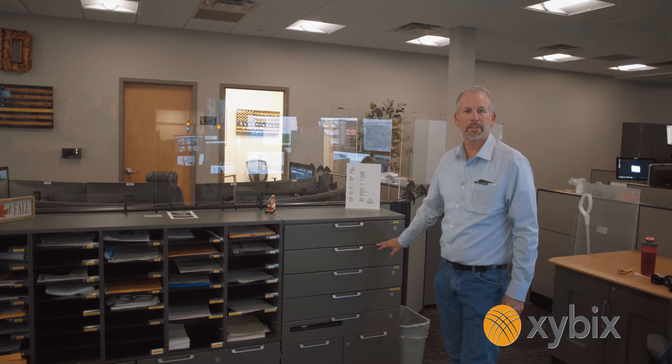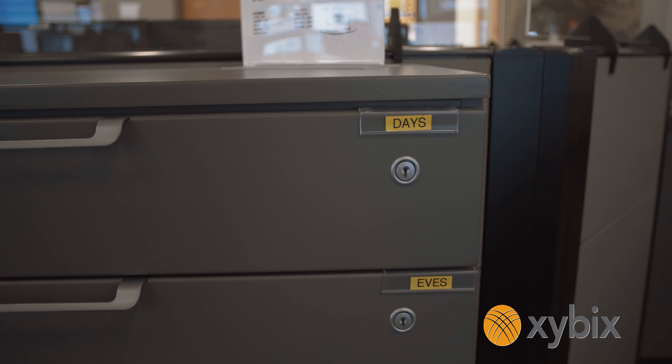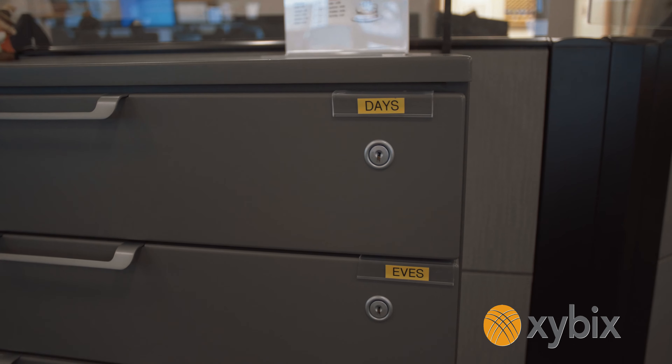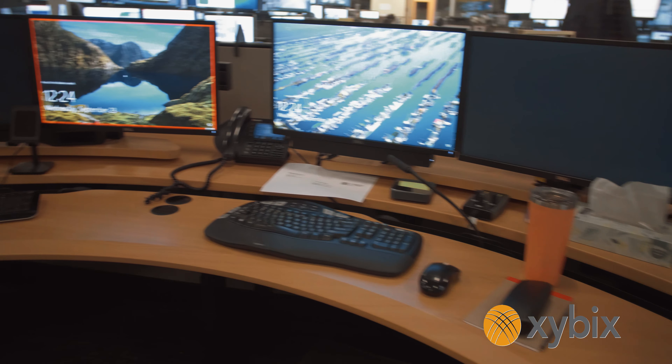Over here we did a section of drawers that they intended to use for warrant files and things like that. Each one is individually lockable so that only certain people would have access to them, and this is something that we did custom to their center.